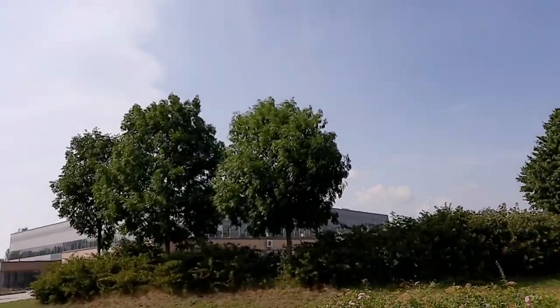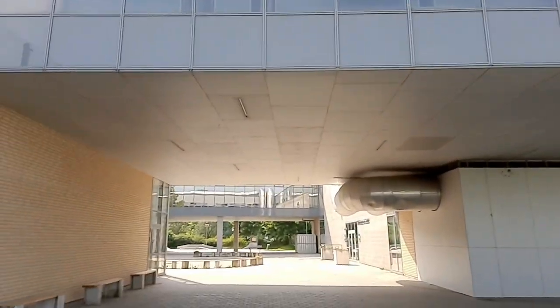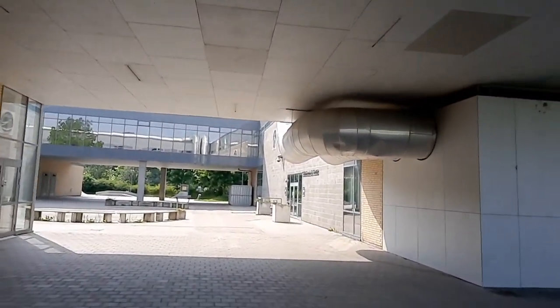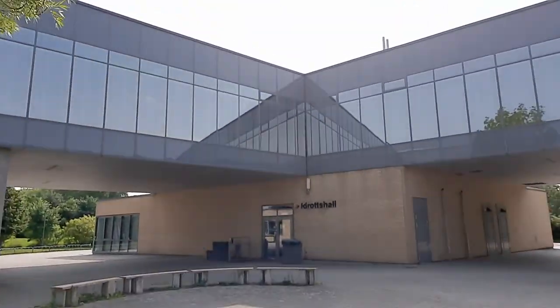Now I'm walking by another school here in Gärub. This school looks cool. And now I'm walking by the library bar. And now take a look at the sports hall.